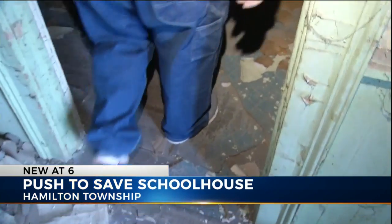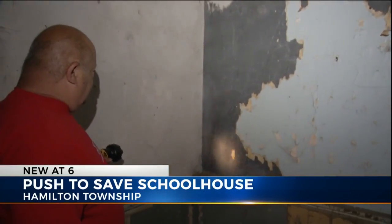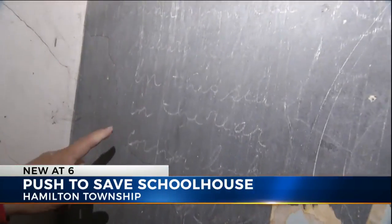Last week, he says they discovered a surprise when they peeled back the wallpaper. This is one of the original blackboards. There is writing on the board.